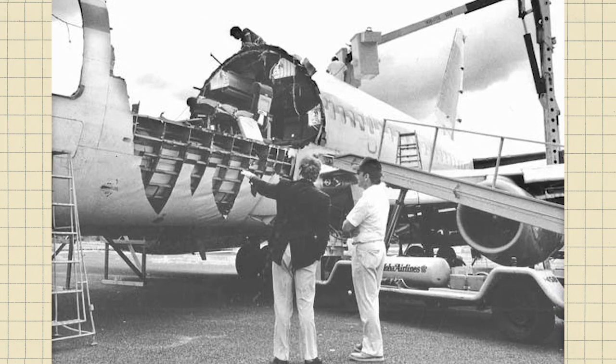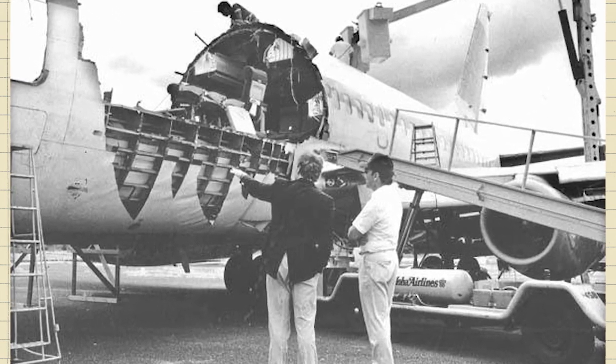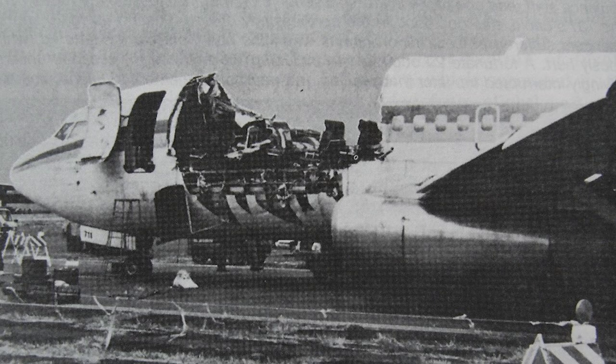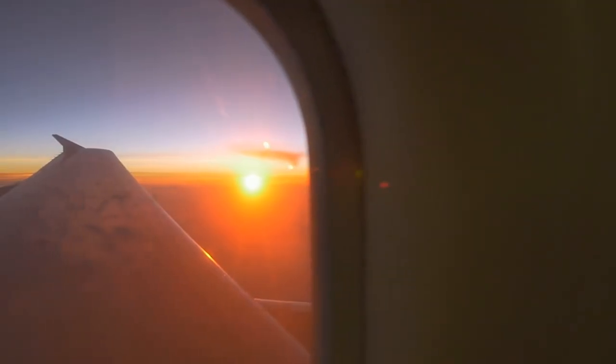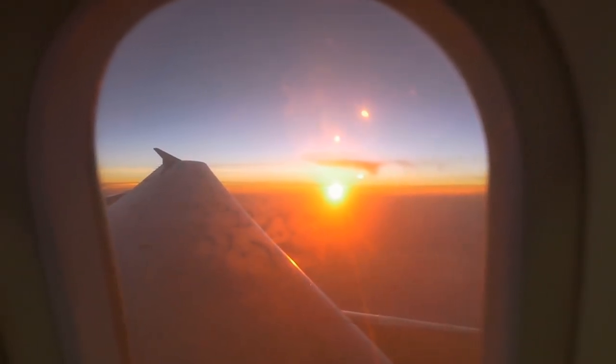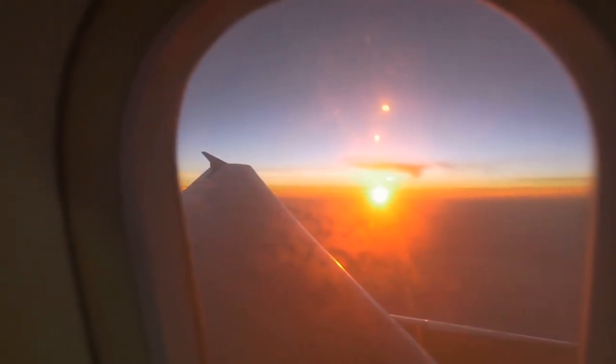A famous case occurred in 1988 with Aloha Airlines Flight 243, when a fatigue crack caused the ceiling to detach from the rest of the aircraft. The fatigue crack was undetected during maintenance and grew until it failed and caused the rapid disconnect. But ever since this accident, aircraft maintenance has been much more diligent about detecting small fatigue cracks, so don't worry — you'll still remain perfectly safe behind the thin skin of an aircraft.